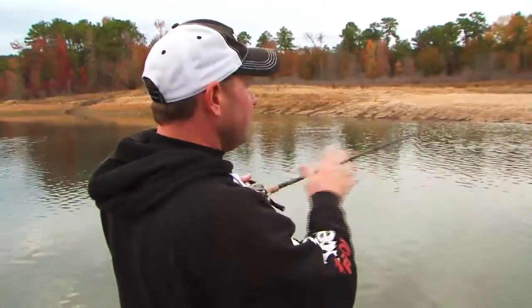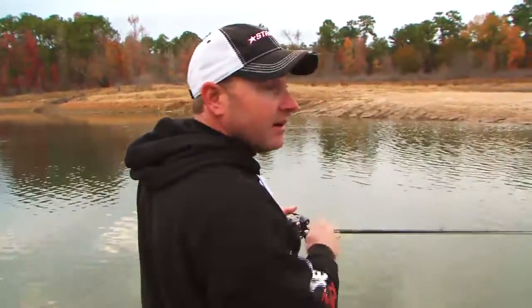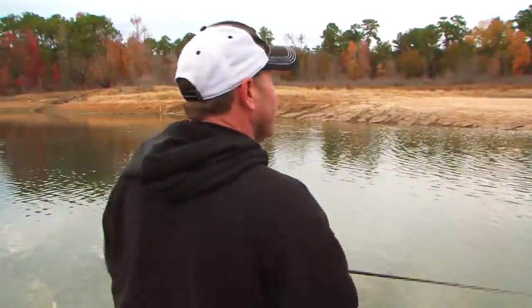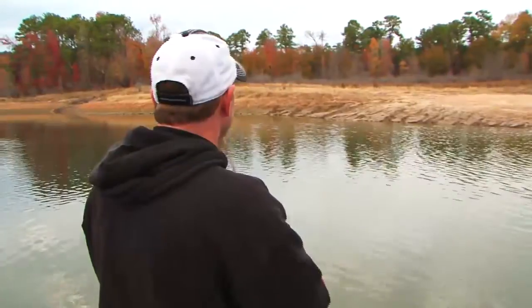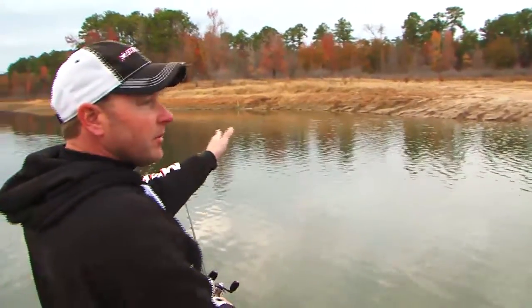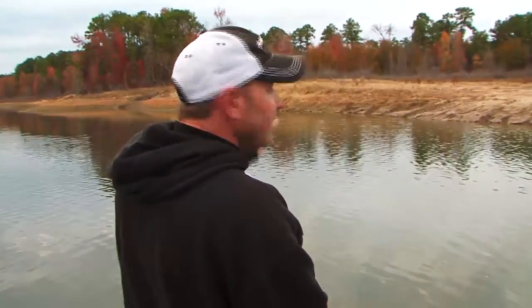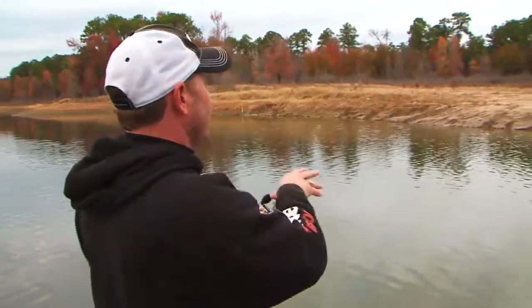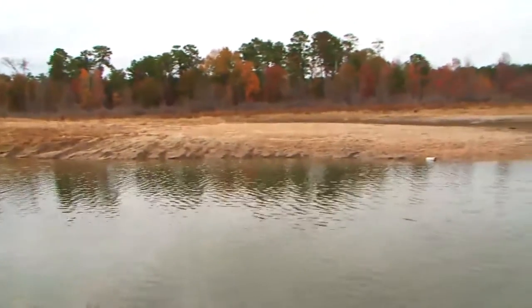This little spot right here is probably as good an explanation of the things I've talked about today and what's gonna take place this spring. You've got this drain that swings right in here tight, and you can see how much sharper the bank falls off. The drain swings right up against this, so this is where the fish are gonna travel up. You've got a pea gravel point right here that offers perfect spawning areas.